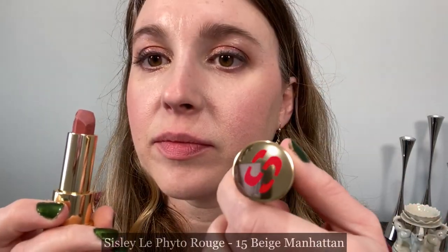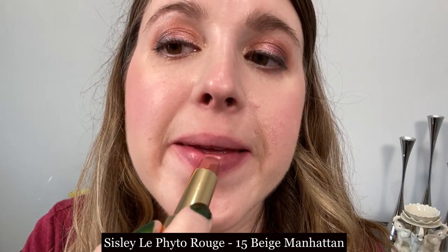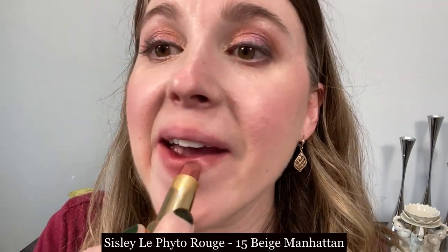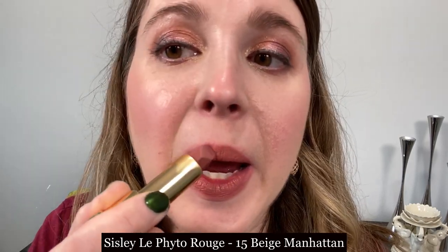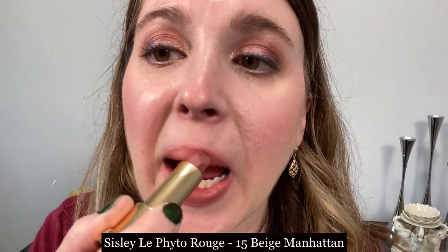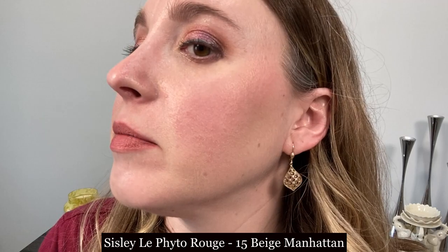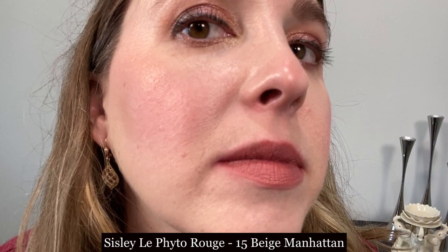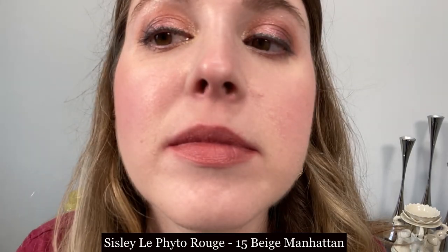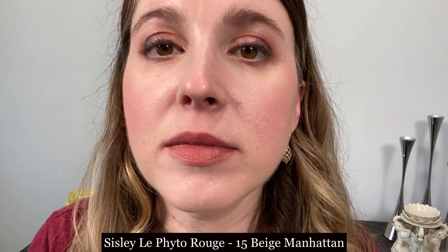First up we're taking a look at the Sisley La Fita Rouge lipstick in shade 15 Beige Manhattan. This is a nice comfortable satin lipstick with a beautiful finish that doesn't really seem to settle into fine lines. There are supposedly benefits to long-term use with this lipstick, but I personally don't believe claims like that so I wouldn't factor that into a decision. It is not incredibly long wearing — pretty average in longevity — but it has a beautiful finish.